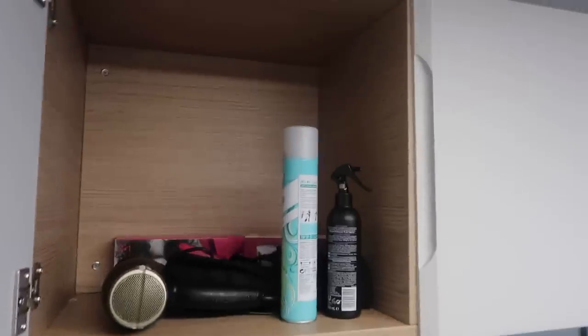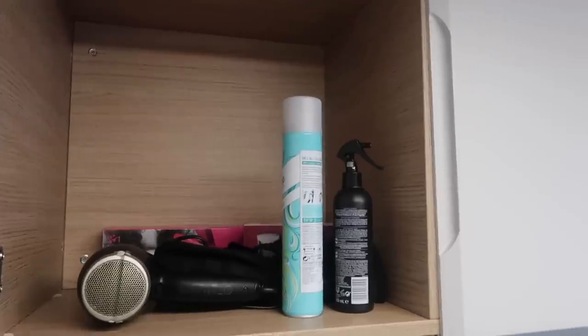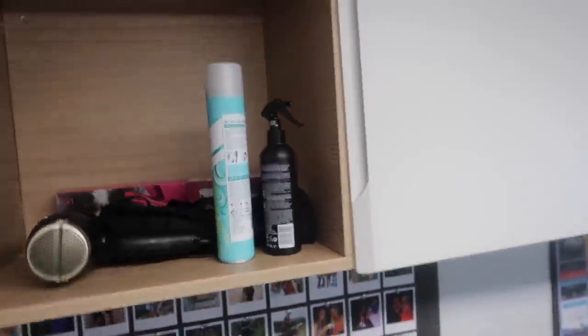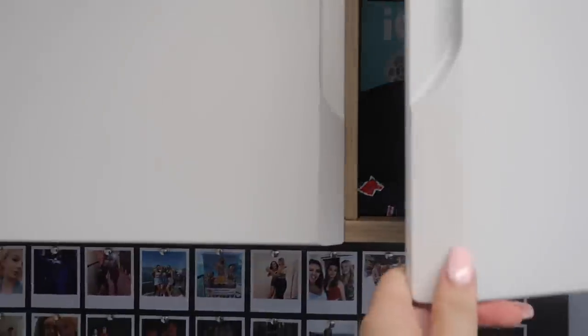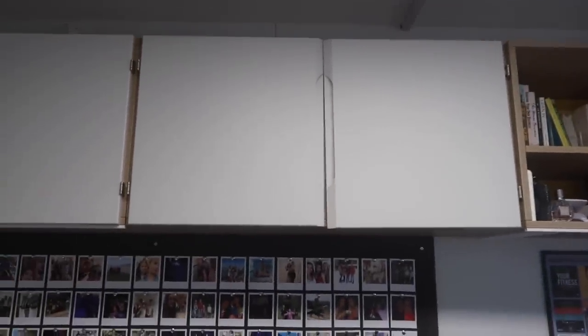In these cupboards here I just have a load of hair stuff - things like dry shampoo, heat protectant spray, my hair dryer, curlers, and straighteners. And then in this cupboard here I just have loads of camera equipment - so tripods, microphones, pop shields, things like that. This cupboard doesn't close fully straight which is kind of annoying but we're just going to have to go with it.